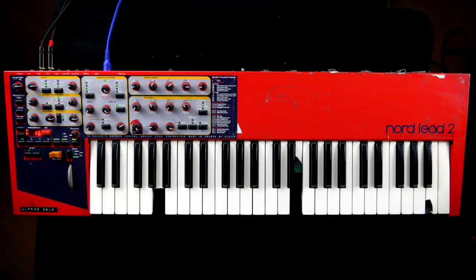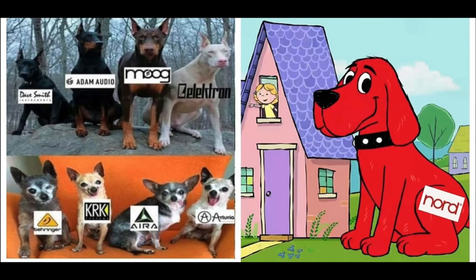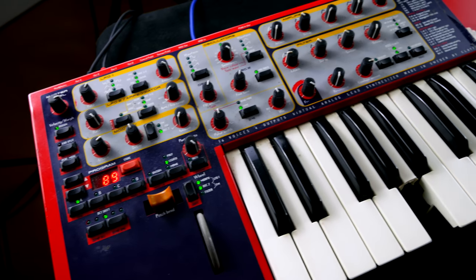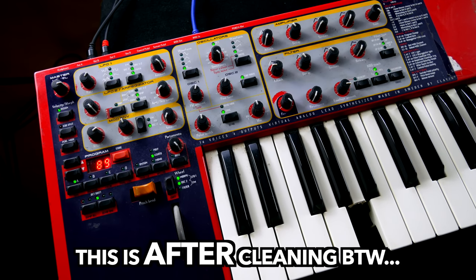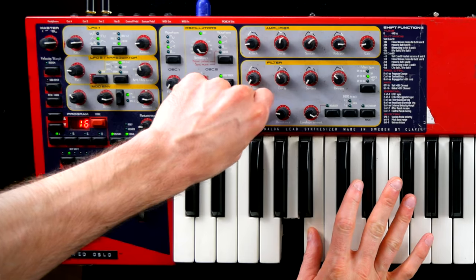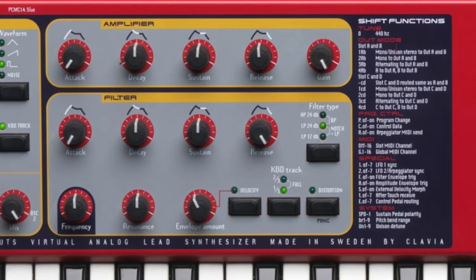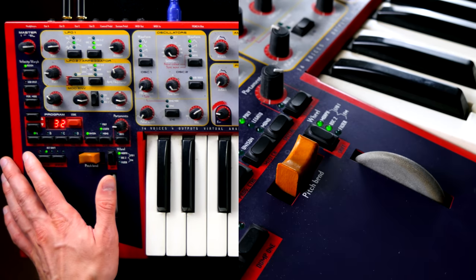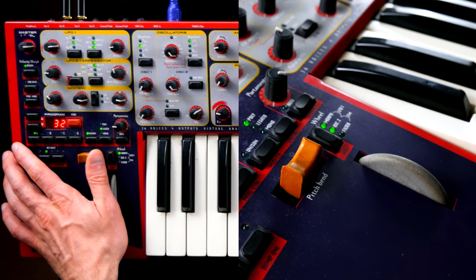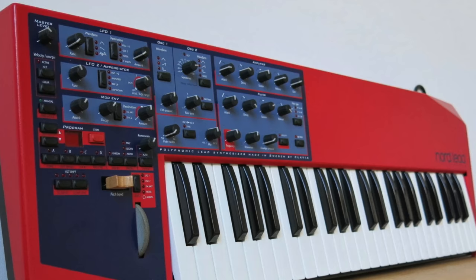At first glance, the Nord Lead 2 is ticking a lot of elegant, Nordic and, first and foremost, red boxes. A metal enclosure spreading an aura of indestructibility, a functional user interface with all the parameters you would expect from a real analog. And Clavia was kind enough to print a little guide to the not-so-analog functions on the front panel. The slightly over-designed stone mod wheel and wooden pitch thingy are still cool almost 30 years after the introduction of the first version.